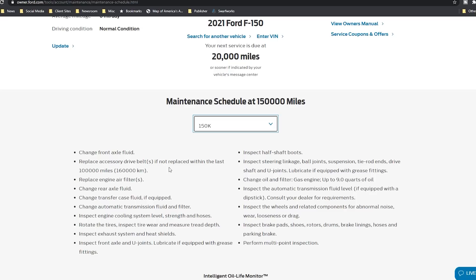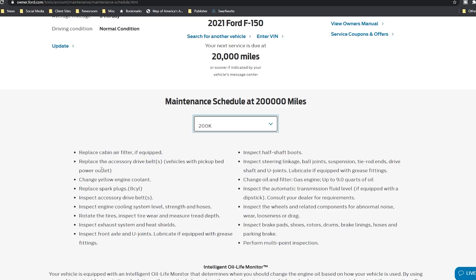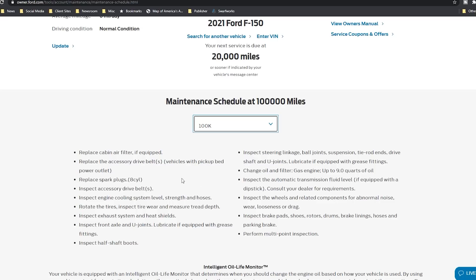Looking at oil filters, transfer case fluid, tires, exhaust system, heat shields, rotate tires, cooling system — even at 200,000 miles you replace the engine oil or engine coolant, spark plugs, that kind of stuff. Looking at 100,000 miles as well, I really don't see anything that says to inspect the oil pump belt at all.